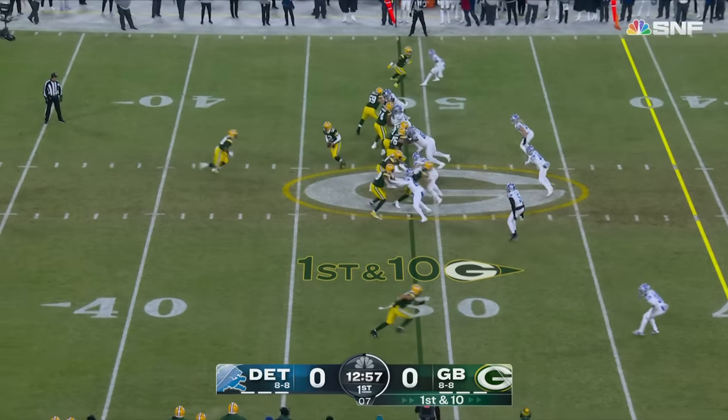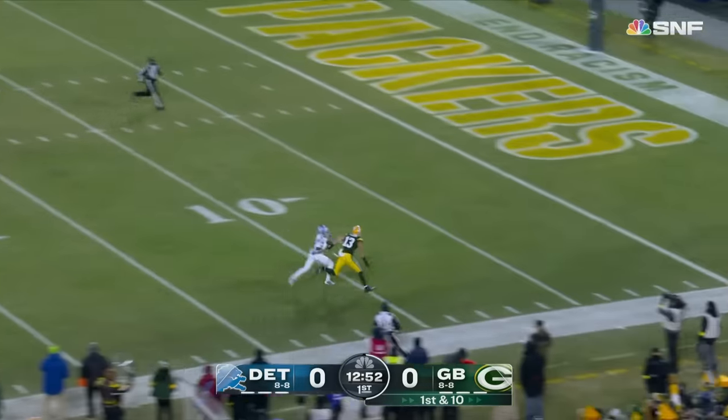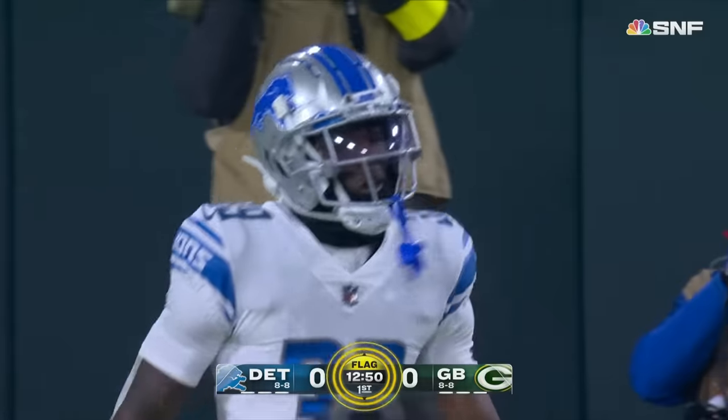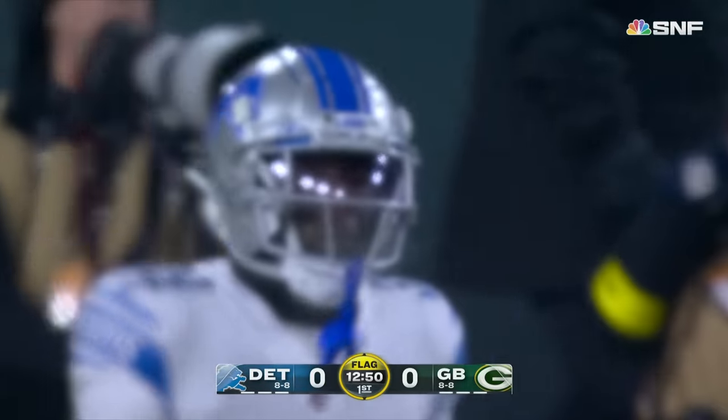A.J. Dillon is the back from the 49. Play action, Rodgers looking deep, taking a shot downfield for Alou Lazard, who cannot bring it in. And a flag — Jerry Jacobs in coverage. The flag was late; it'll bring it all the way down inside the 10-yard line.